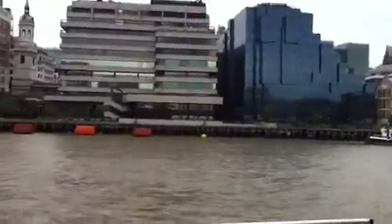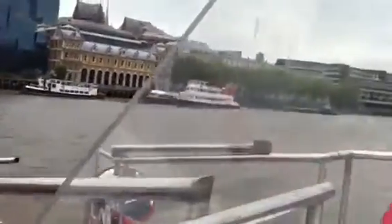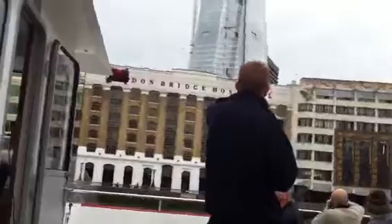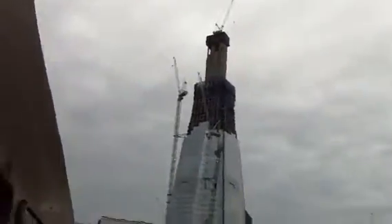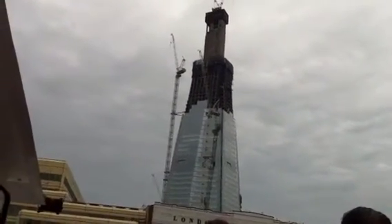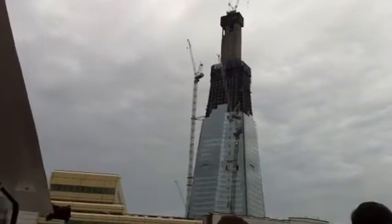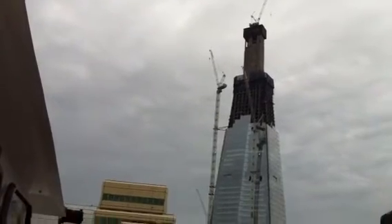As we get through the bridge, looking up to the right on the skyline, we see a building under construction. When it's completed next year, this will be the tallest building in Europe, standing at just over 1,000 feet high — the Shard of Glass, as it will be called. The tallest building in the UK at present is the Canada Tower at Canary Wharf, which stands at 770 feet. So the Shard will be almost 300 feet taller than the Canada Tower.